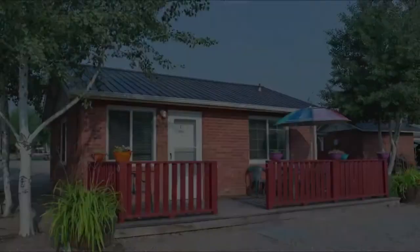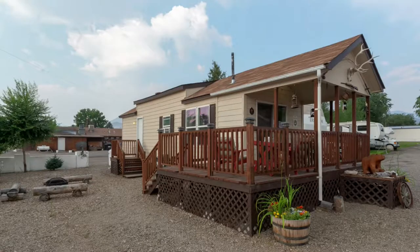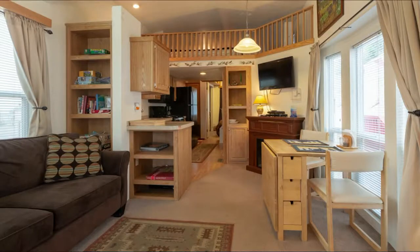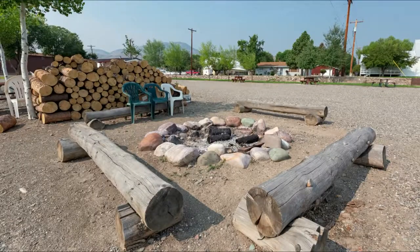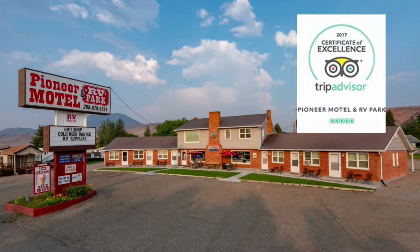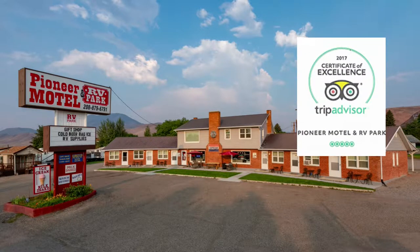There's also a honeymoon cottage and a sportsman's cabin that sleeps six. With many recent renovations, you won't find a nicer, more friendly place to stay. Your fellow travelers agree — the Pioneer Motel and RV Park maintains an excellent rating on TripAdvisor.